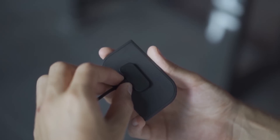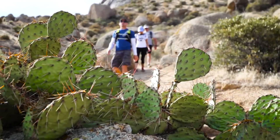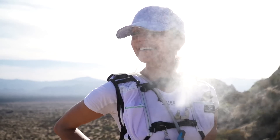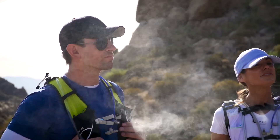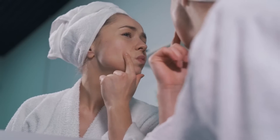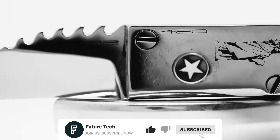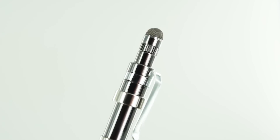Hey guys, today we have 9 incredibly cool gadgets that you will absolutely want to buy. We have an awesome new mister that will keep you cool and refreshed this summer, a safe way to reduce your acne and keep your skin clear and healthy, and even a tiny knife packed with features you'll love. Welcome to FutureTech!